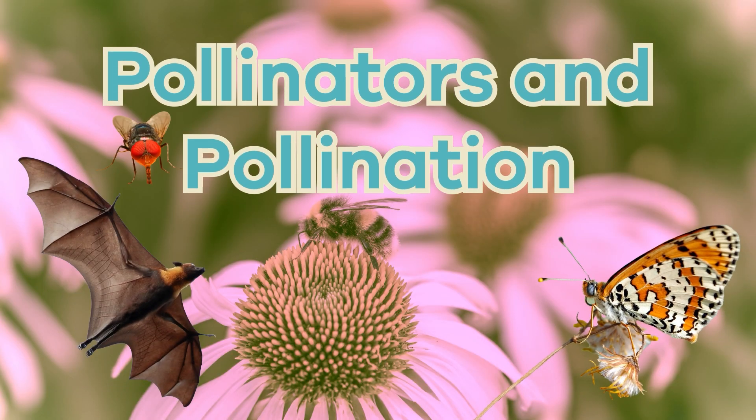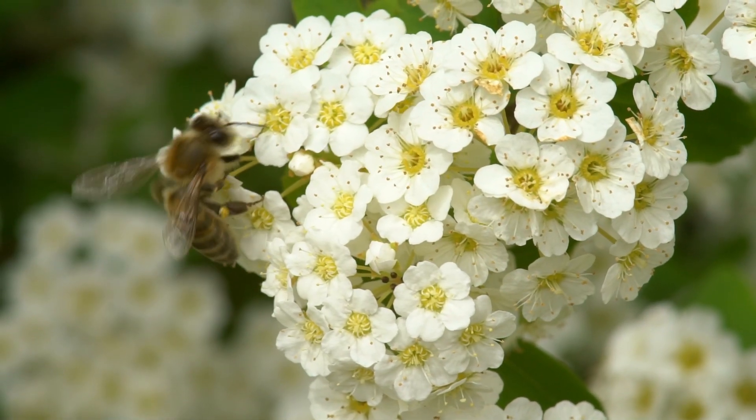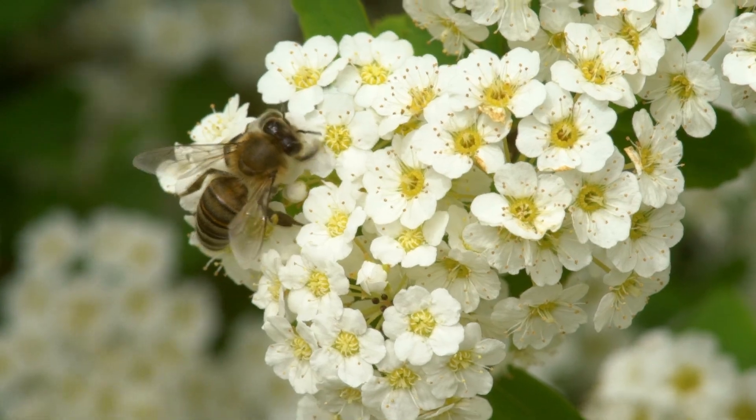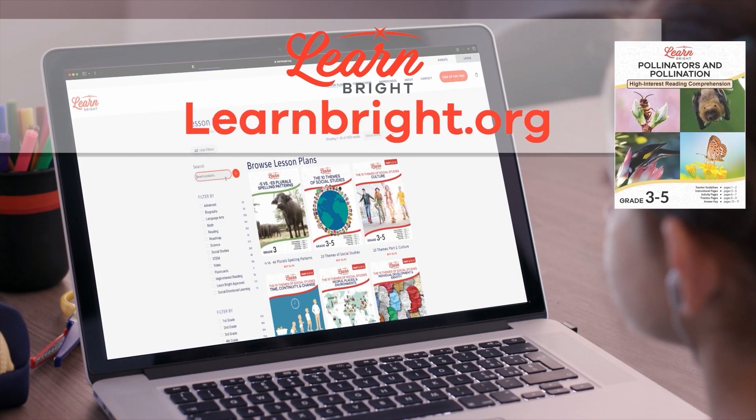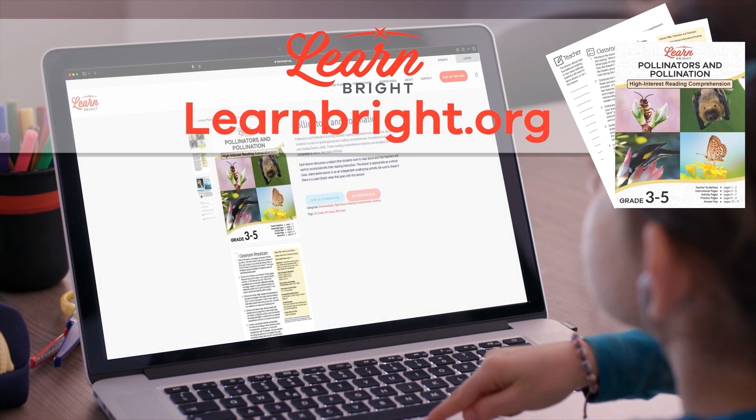Pollinators and Pollination. Hi everyone! Today, we are going to learn about pollinators and pollination. If you want to read along with us, you can download this lesson plan from our website, learnbright.org.